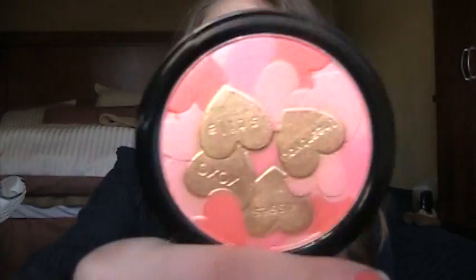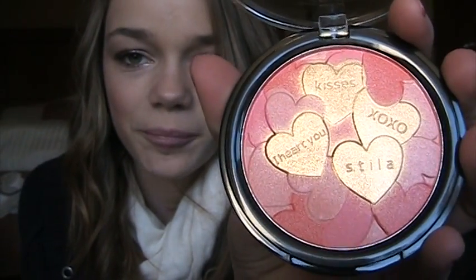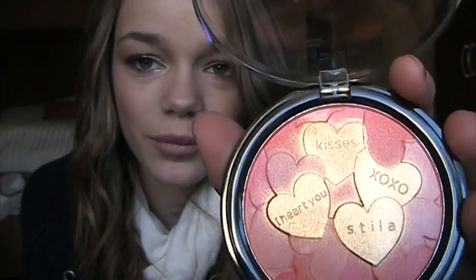I'll start with Sephora because I only got one thing there. I got a blush and this is in Make Me Blush — it's from the Valentine collection. So it's from Stila. It looks like this and it's really cute because it has hearts and one of the hearts says 'I heart you, Stila, XOXO and kisses.' I think this is really pretty. It has a little bit of gold to it, like shimmery. I'll swatch it and show you guys.